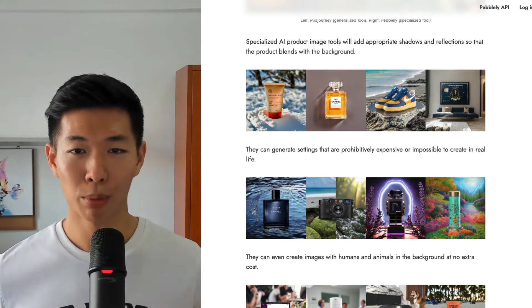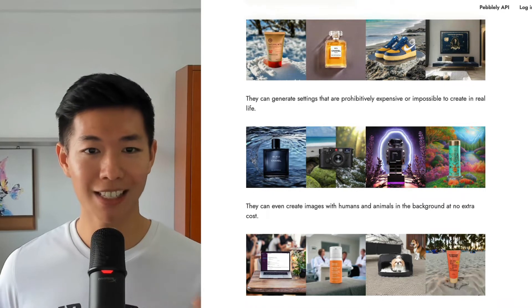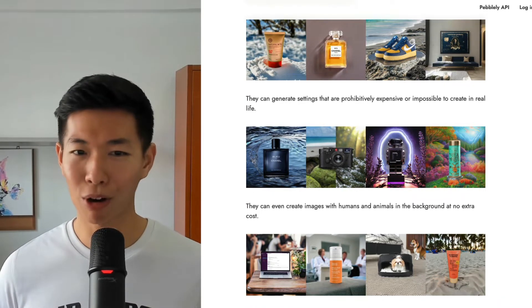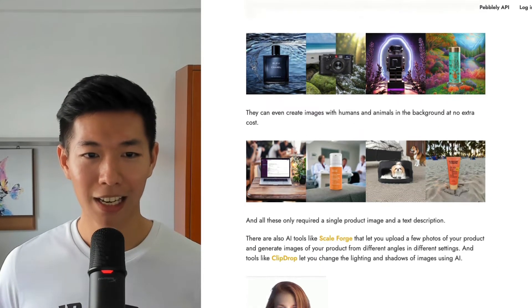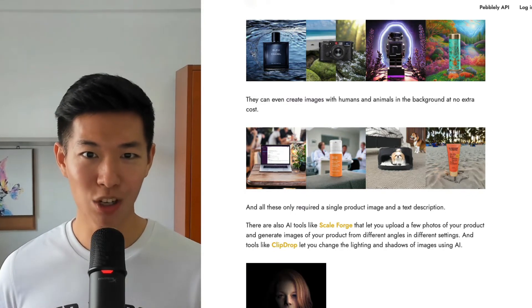It will add appropriate shadows and reflections so that the product blends with the background. It can generate settings that are expensive or impossible to create in real life. And it can even generate images with humans and animals in the background at no extra cost.